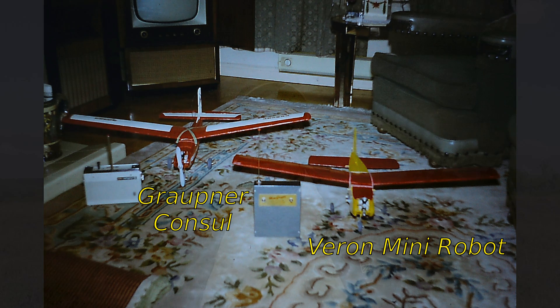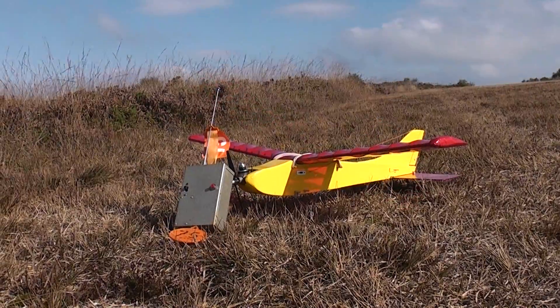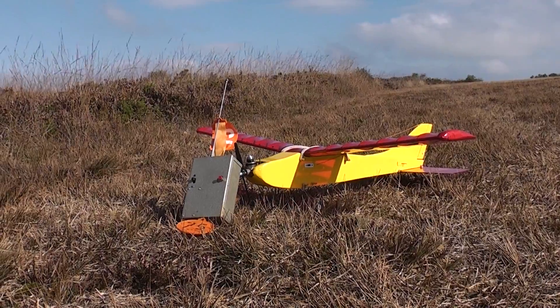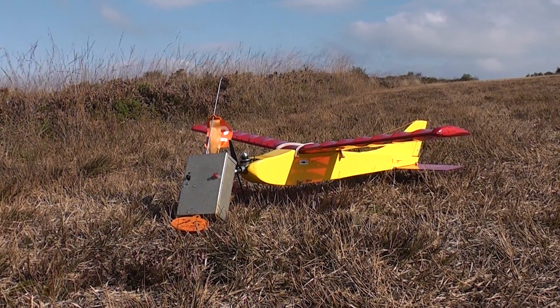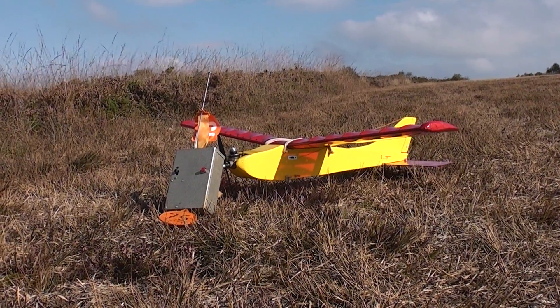What I'm up here to do today is to recreate that flight. I have here a Ferran mini robot with a Cox 049 up front, an Elmic escapement on board - although it's a compound one this time, not a sequential one - and a homemade single channel 35 meg FM set, and we're going to go and fly it.